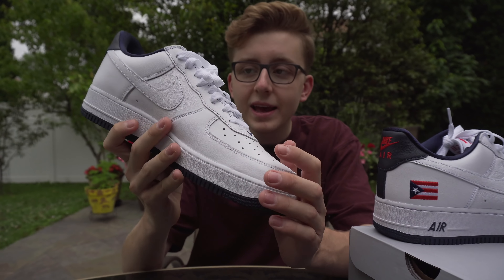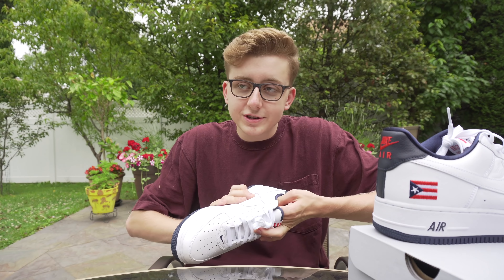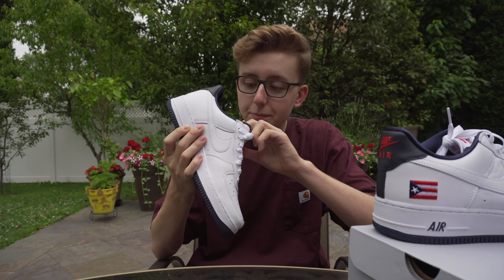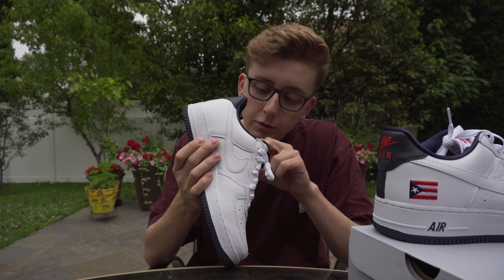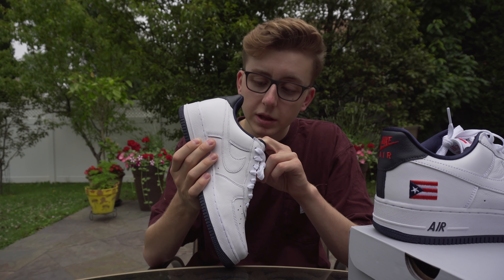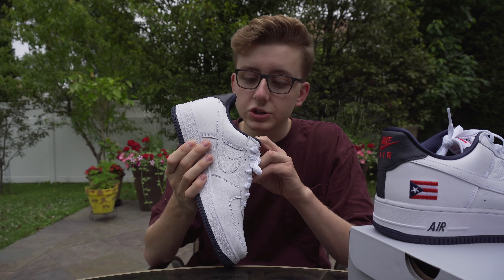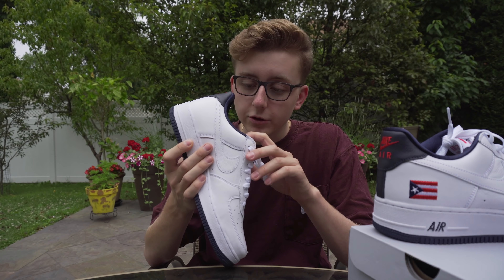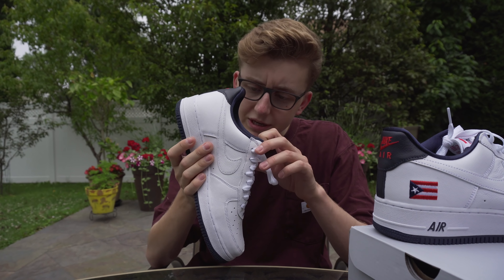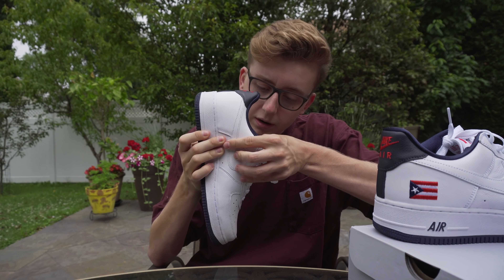It's your classic Air Force One but right on the toe box you have a nice navy swoosh, and by the laces you have what literally looks like fully embroidered detail - which is very hard to do on this type of material. You can literally see the stitch marks at the top. Hopefully the camera picks it up - you can see the Puerto Rican flag right there. Quality is A1, I absolutely love it.